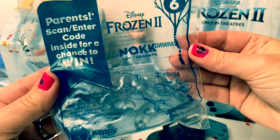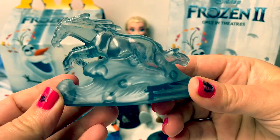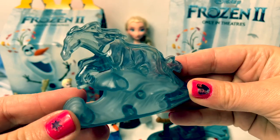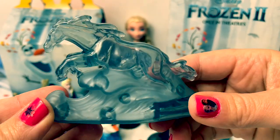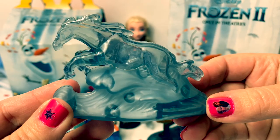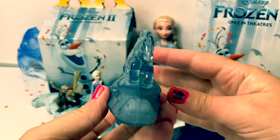Number six is the Nokk, the water spirit horse. I just love the Nokk. Queen Elsa meets the Nokk in the ocean — the Nokk is a magical water spirit. It looks crystal clear; you can see through it, and it looks like it's on the ocean. I think this one is my favorite. Here is the piece for the Nokk. It can also go super fast.